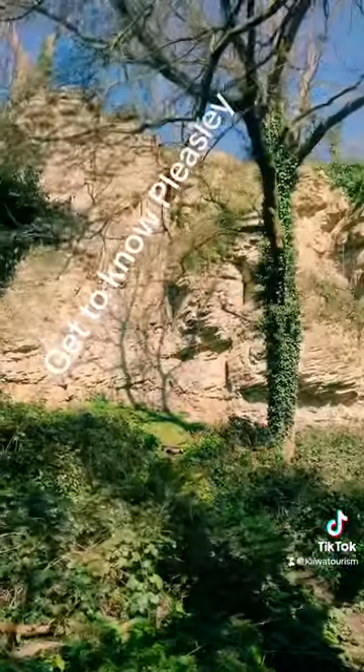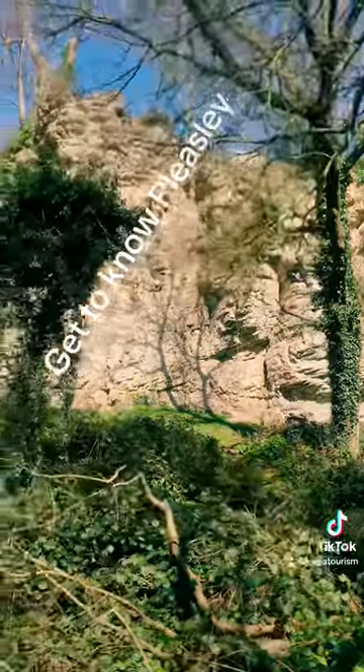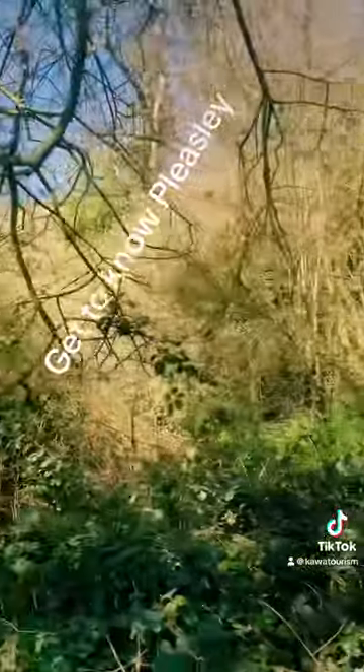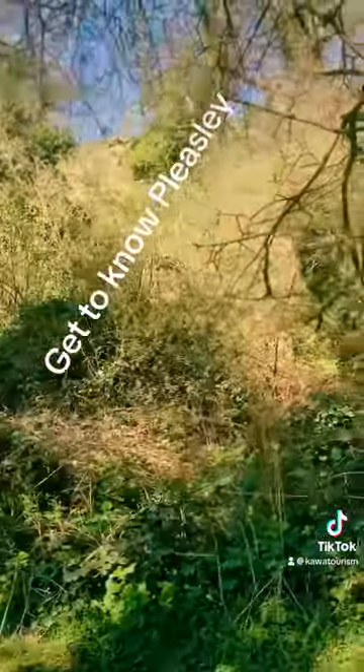Can you see the limestone now in the clip right in front of you? This is what you really get to know this village for — limestone everywhere.